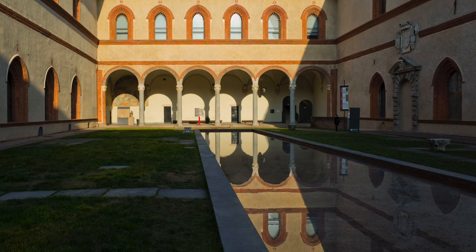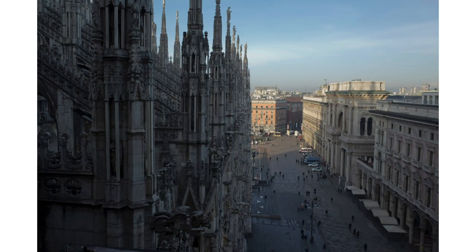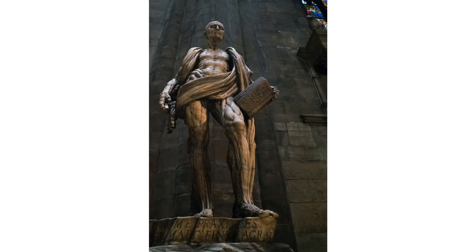Milan. Great dynamic range provided by the APS-C size sensor. You can lift the shadows and recover highlights later in post-processing. I woke up very early to be one of the first in the Duomo. Highly recommended for the morning light. Again, 3200 ISO in museums.